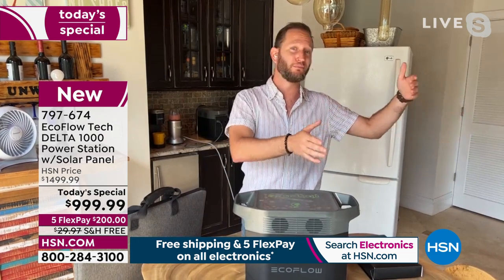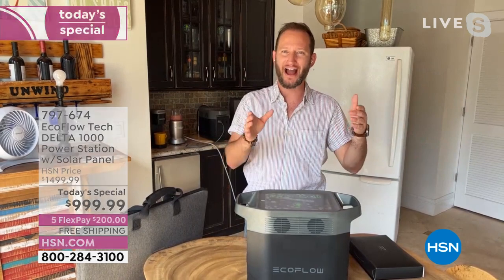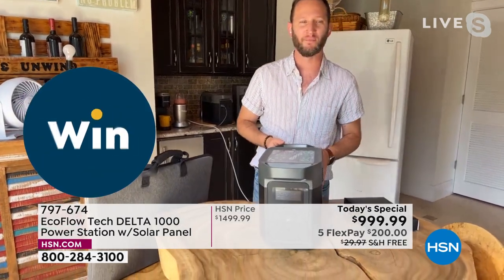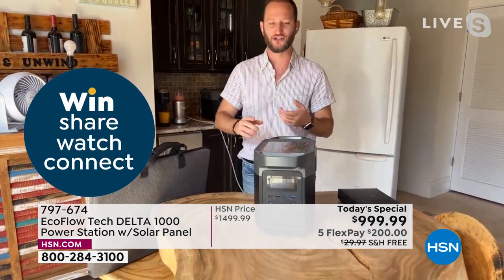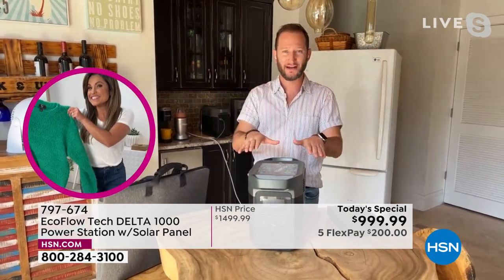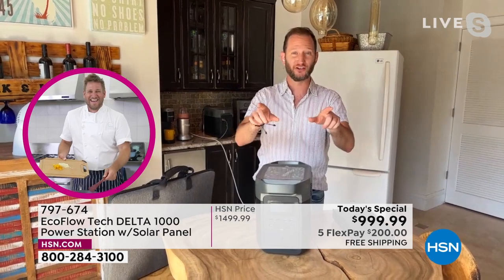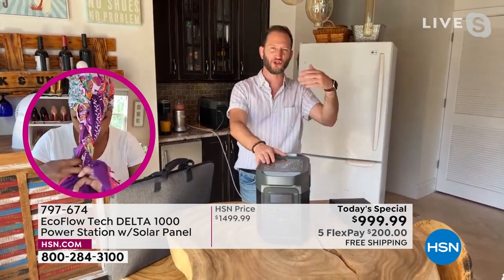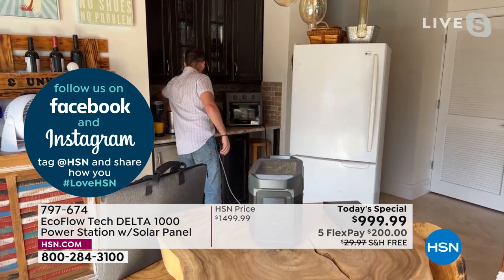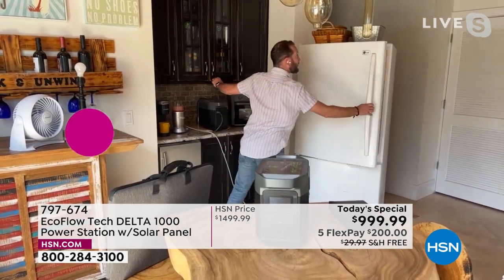A gas generator weighs 100 pounds plus — plus gas, storage, oil, and maintenance. Here's how simple it is: one touch of a button turns the unit on. You don't have to worry about pull cranks, filling with oil, or fumes. You can run it inside. If you lost power right now, you get this home, charge it, put it in the closet, and have it waiting for that emergency situation.